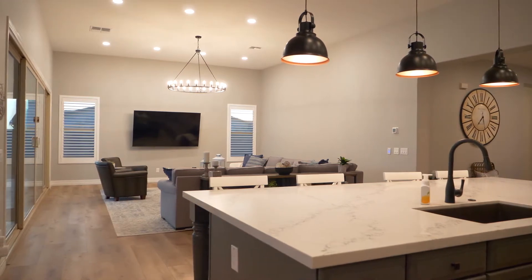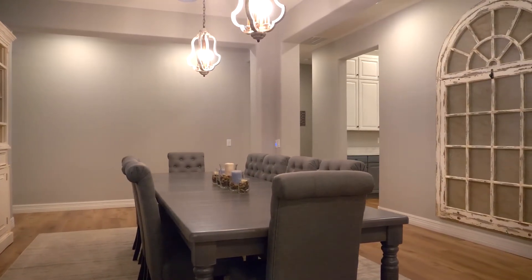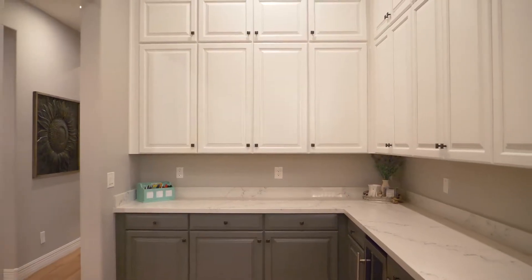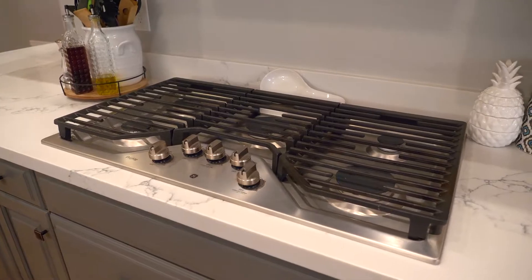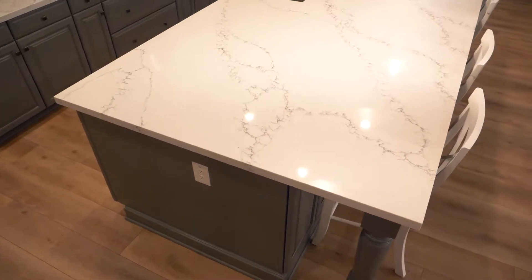As you walk into the home, you're welcomed by 10 to 12 foot ceilings with a beautiful formal dining room. Walking forward, you walk into the gourmet chef's kitchen that has double stacked cabinets, beautiful countertops, and enough cabinets to fill almost everybody's needs. The kitchen boasts a five burner gas stove top, a granite composite sink, a beverage cooler, and two tone cabinets.